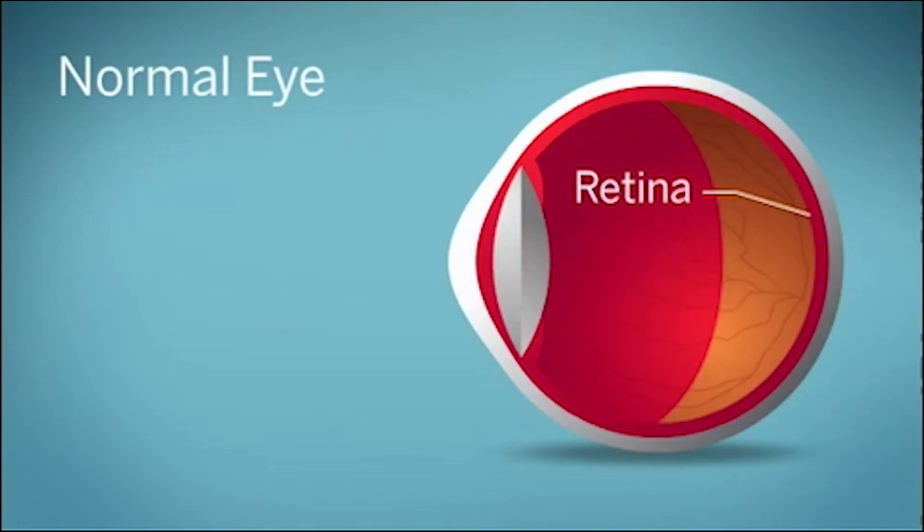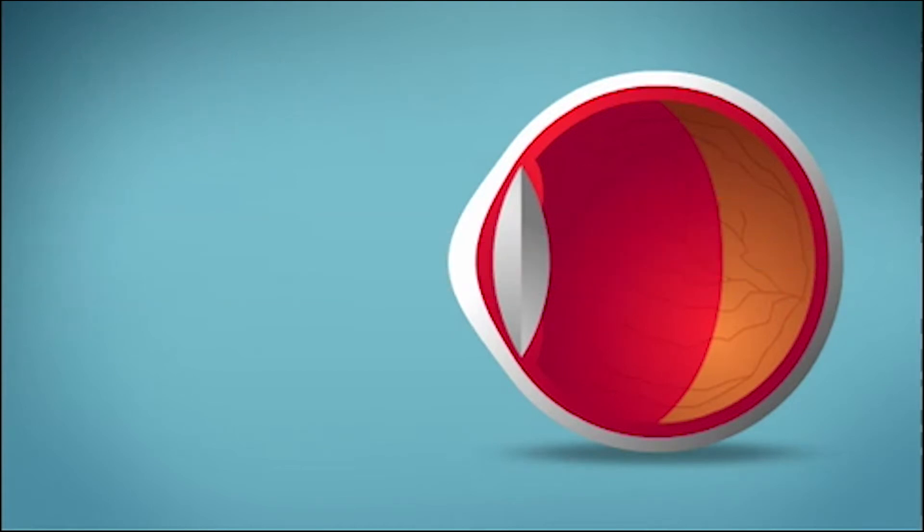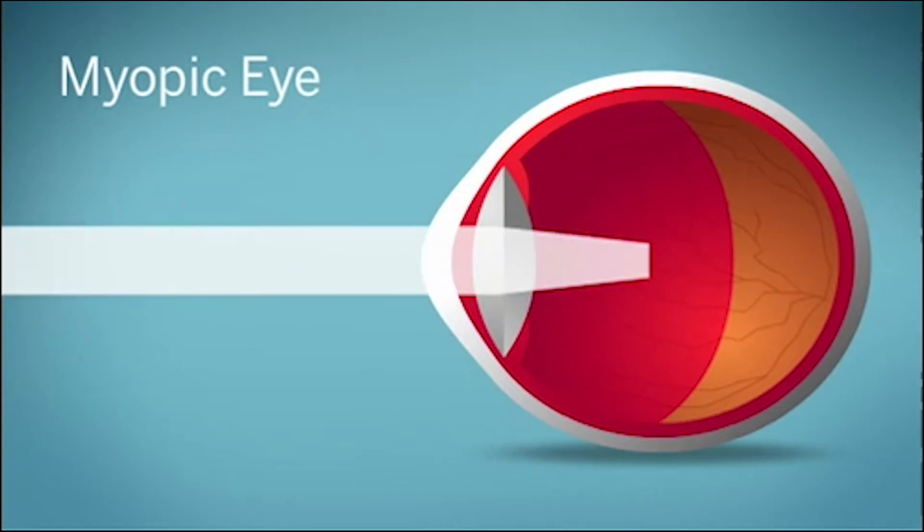In an eye of average length, light comes to a focus directly on the central retina. In a nearsighted eye, the eyeball grows a little longer than it should, which causes light to focus in front of the retina. This makes distance vision blurry.